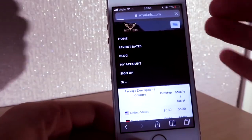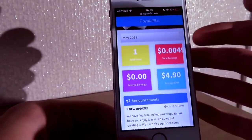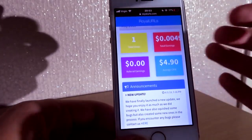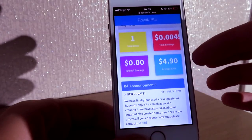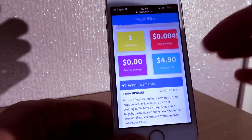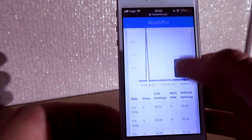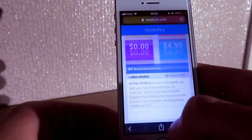I'll show you — I haven't made much since I just started, but you can see below this is a new account I just created. I got one click, that's my test, and my average CPM is $4.90 — obviously because I'm not from the United States. So you see, I do have one click and this is how it works, really.